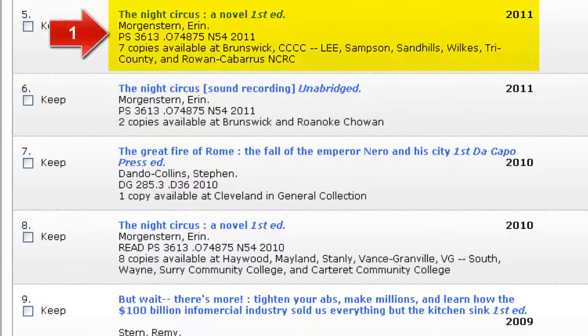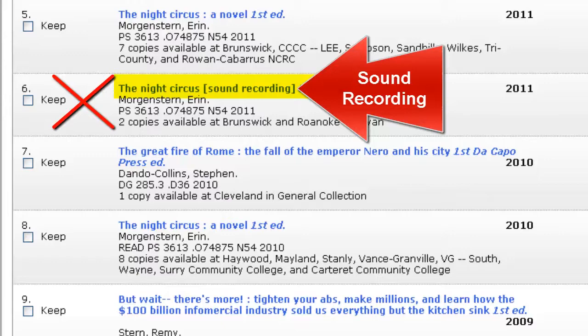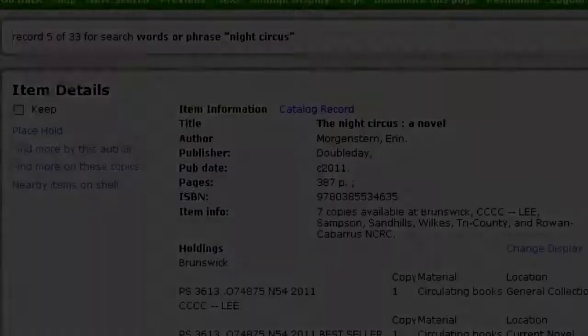Number 6 is a sound recording, so I am not going to choose that one. Of the other two entries, it really does not matter which one I choose. What we want to do at this point is to place a hold on the item. Click on the title of the item you want to request.